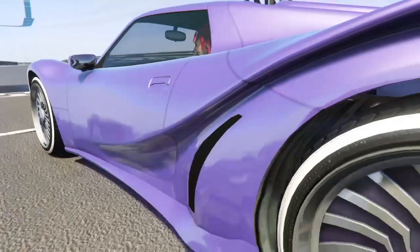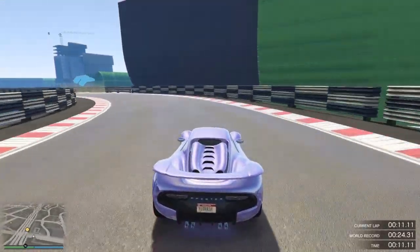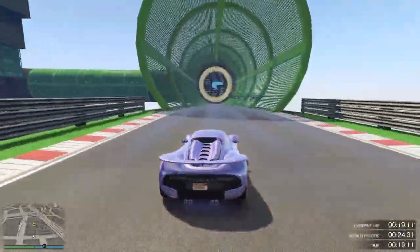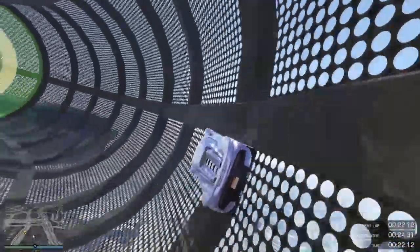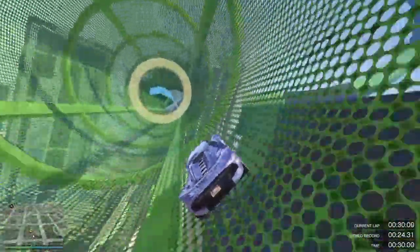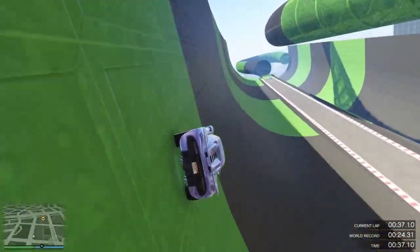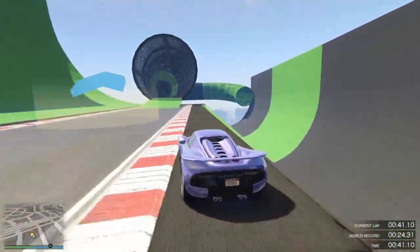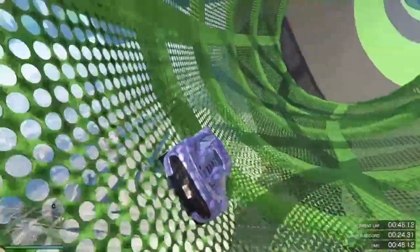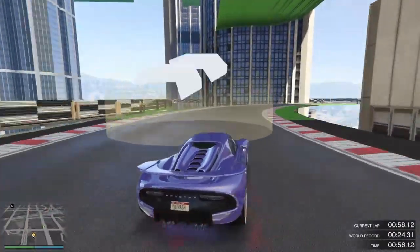Coming in at number 7, we've got the Pfister 811. It's a really nice car — I believe it's based on a Porsche in real life. This thing is very good. I believe it is one of, if not the fastest hypercar or supercar in the game in terms of top speed. Look how fast this thing is going — you can just hear the engine going super fast. It's a really nice looking car with quite good handling as well. I'm pretty sure it's a little bit cheaper than some of the others, and it sounds quite nice too.